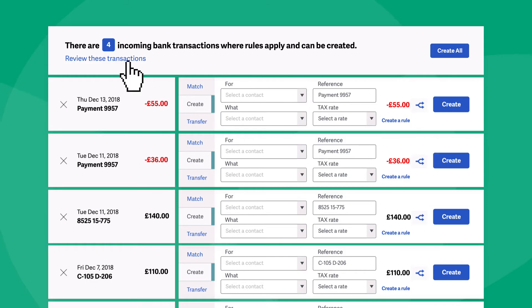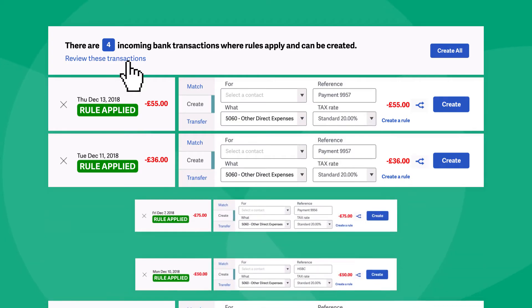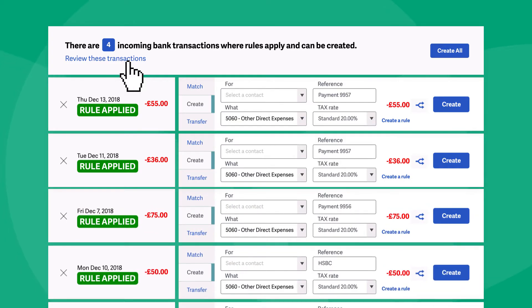With smart bank rules applied, Sage Accounting will automatically categorize incoming transactions for you. So those invoices you sent and receipts you captured are automatically matched to the corresponding payment as soon as it's received.